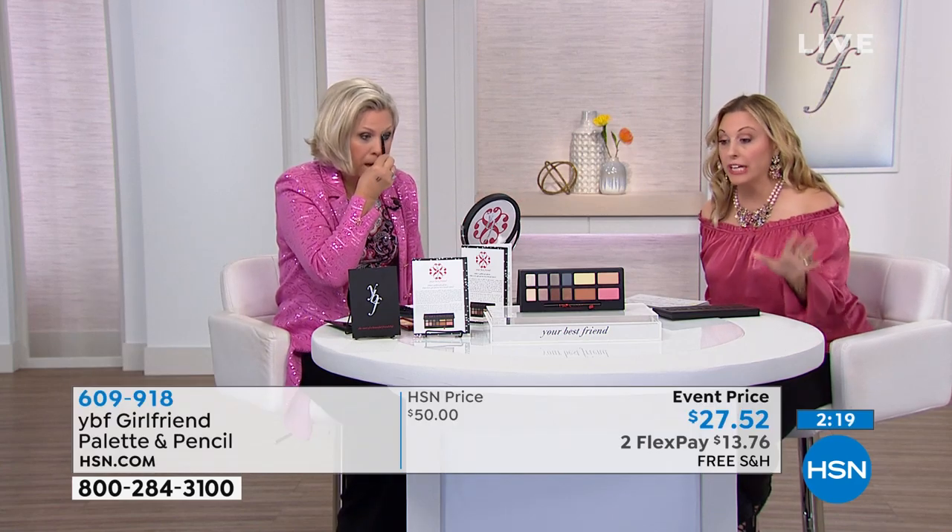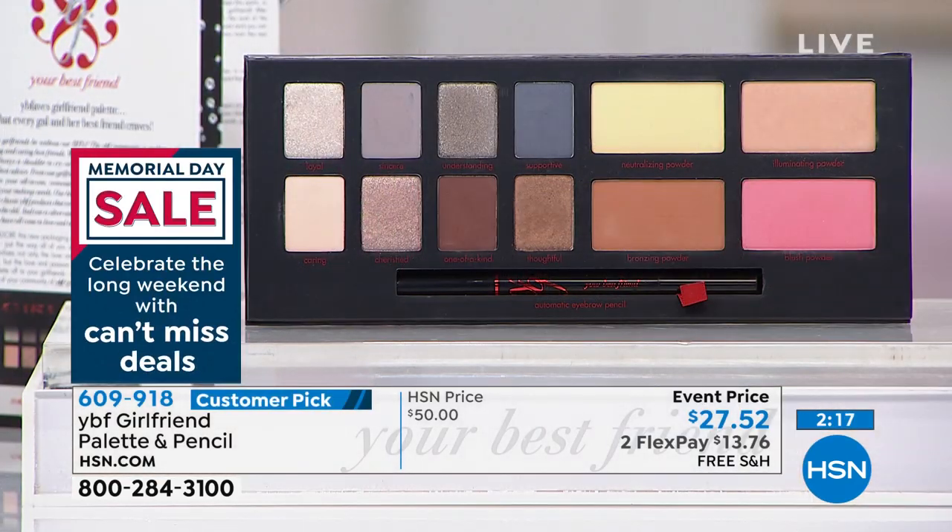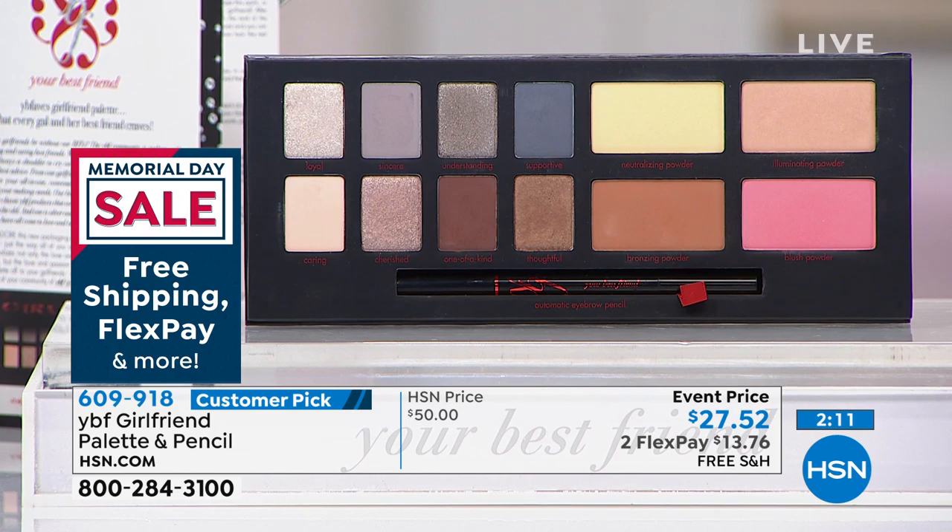HSN cardholders get an extra flex payment, bringing it down to $9.17. What do you have to lose but brows and beautiful eyes to gain? And YBF offers free shipping and handling on everything, always — from the day Stacey launched here 10 years ago. We don't want you paying more; we want you getting more.